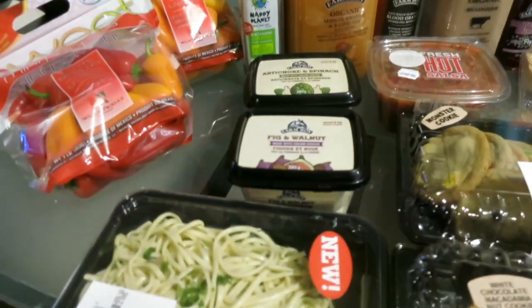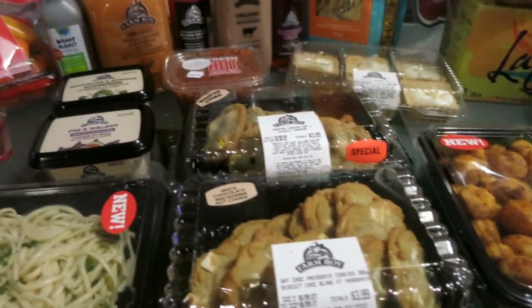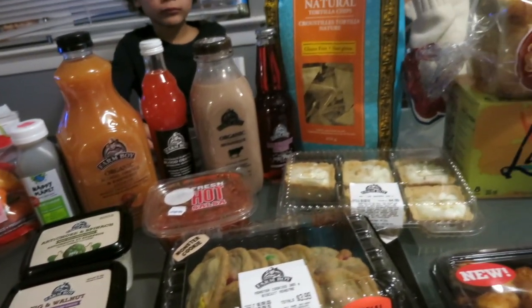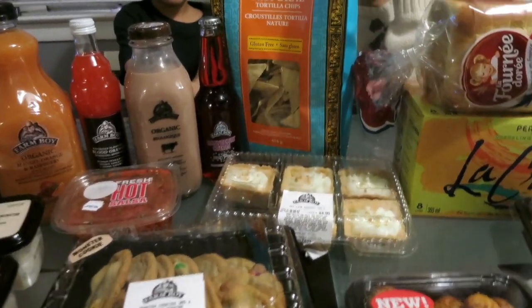We're looking forward to trying all of this stuff — it all looks delicious. We're going to do some taste tests in the future over on Instagram, so make sure you're following me over there and on Snapchat. If you like this video, go ahead and follow us — same username.